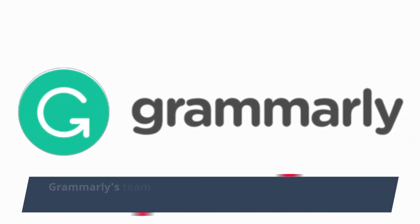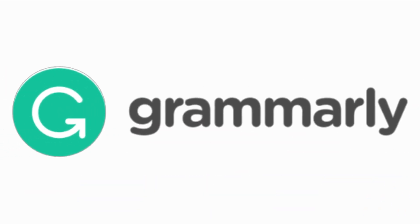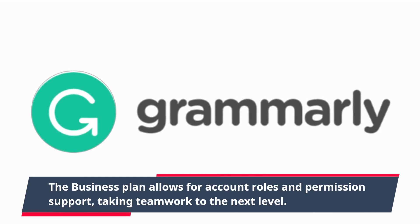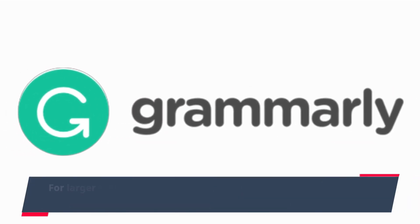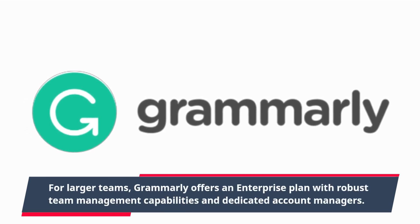Grammarly's team management tools are exceptional for collaborative work. The business plan allows for account roles and permission support, taking teamwork to the next level. For larger teams, Grammarly offers an enterprise plan with robust team management capabilities and dedicated account managers.